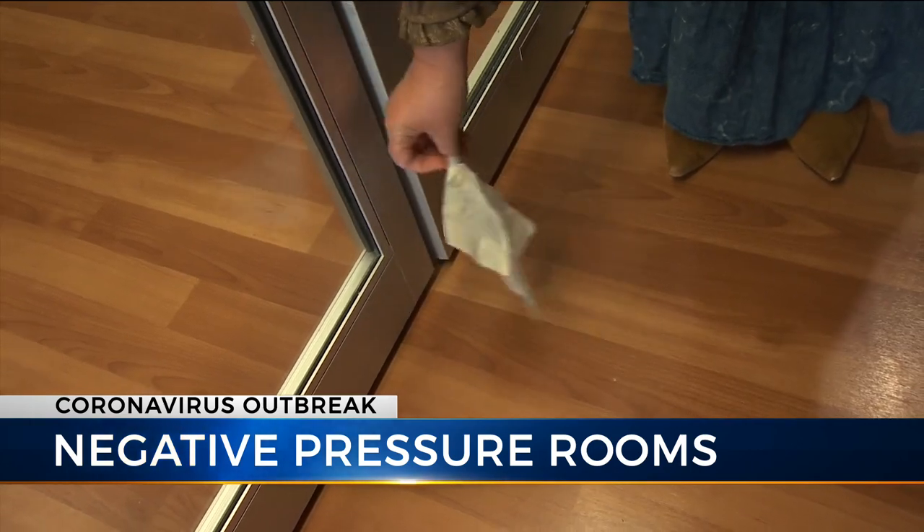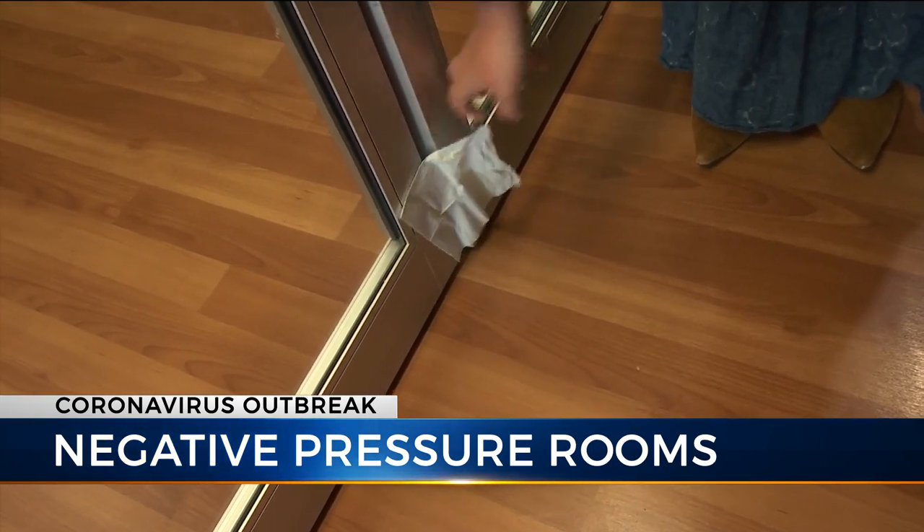Ohio Health's Director of Infection Prevention, Joe Henman, uses a tissue to test the airflow — it's being sucked in. So that's exactly what we want. We want all the air to flow in so that nothing comes out into the hallway.